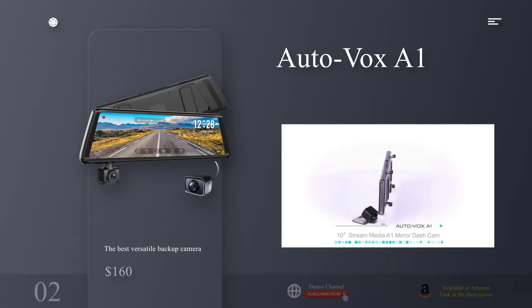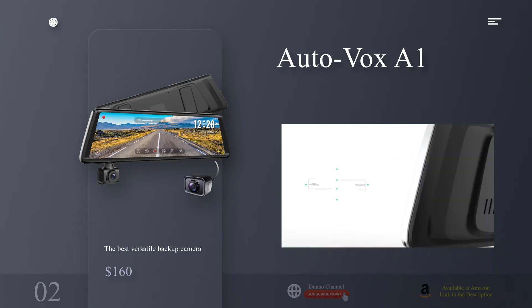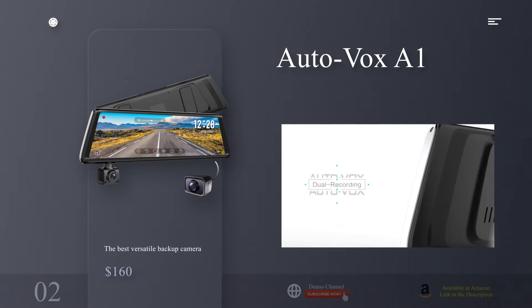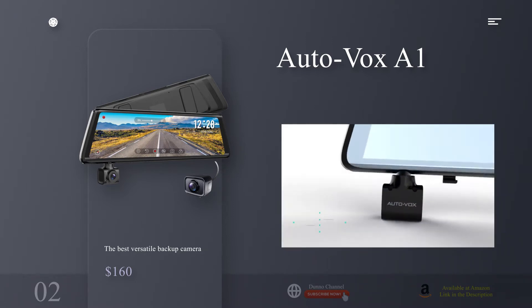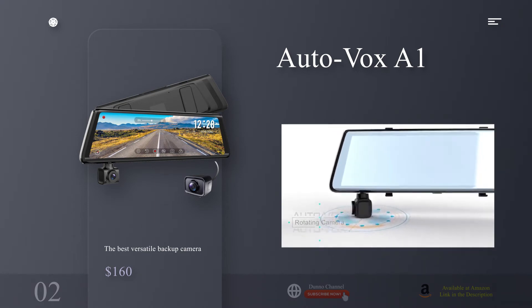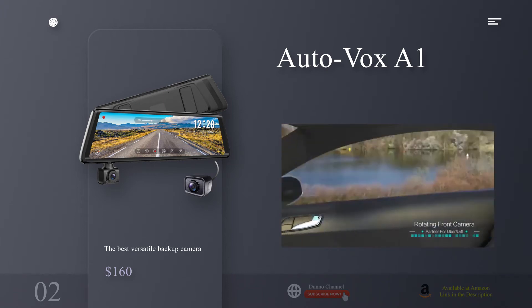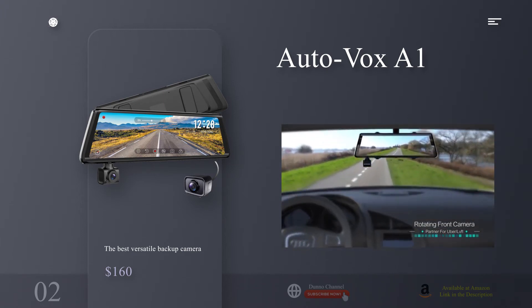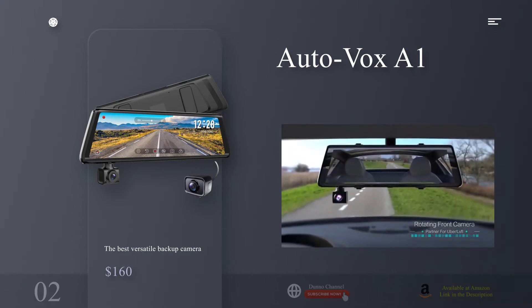The best versatile backup camera: Auto Vox A1. Why you should buy this: you want a camera that does it all. Who's it for: motorists seeking an all-in-one unit. Why we picked it: the Auto Vox A1 is a 9.8-inch touch-sensitive screen that straps directly over the car's stock rearview mirror. At its core, it displays images transferred from a camera mounted over the top part of the rear license plate to help the driver back up.